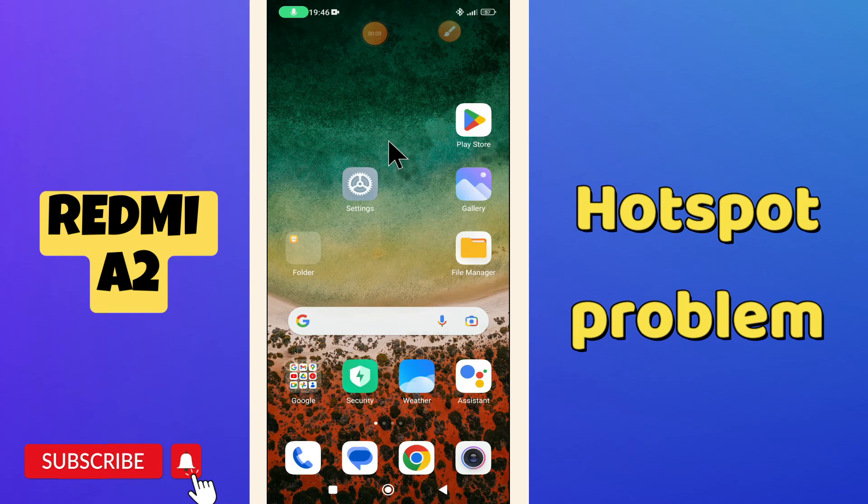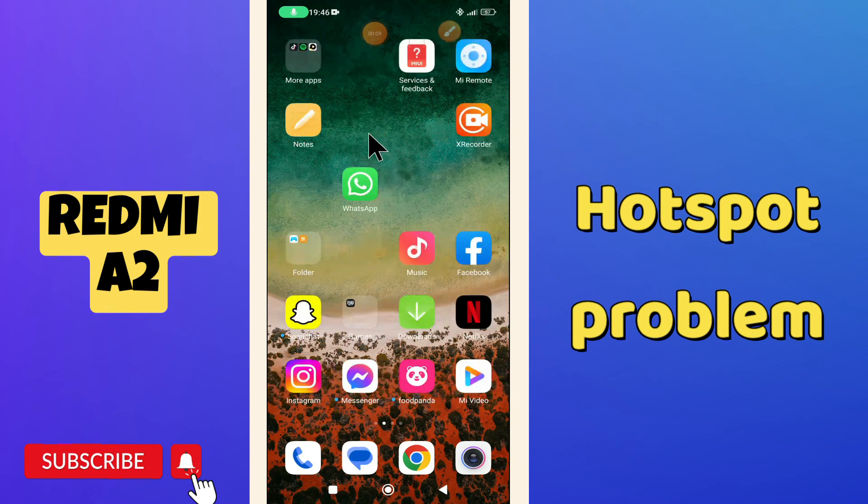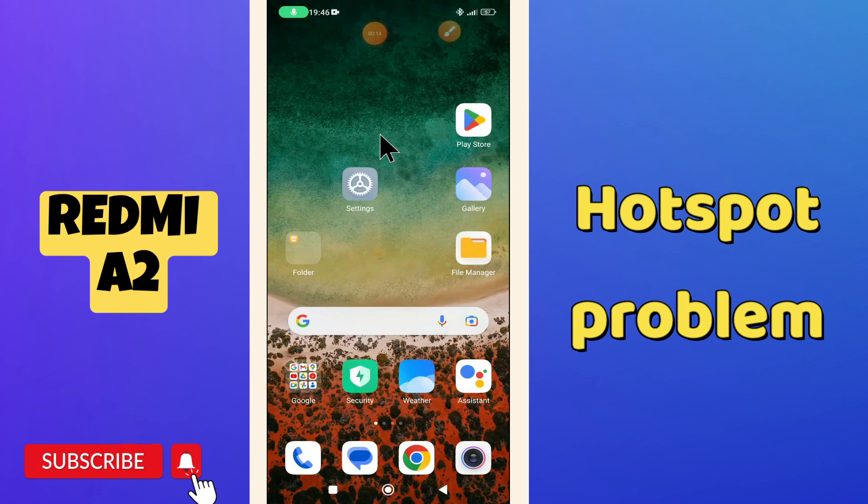Hello everyone, welcome back to another video. In my today's list video, I will tell you about the hotspot problem in your phone Redmi A2. So, if in this device Redmi A2, if hotspot is not working or not connecting, I will tell you how you can easily fix it.